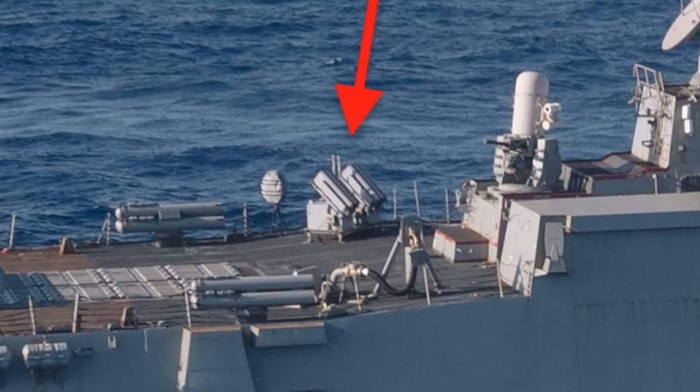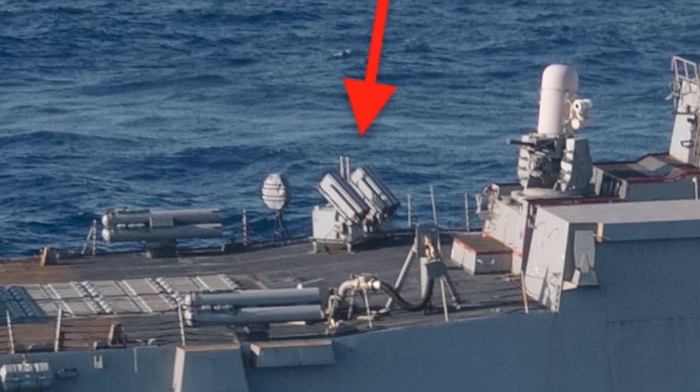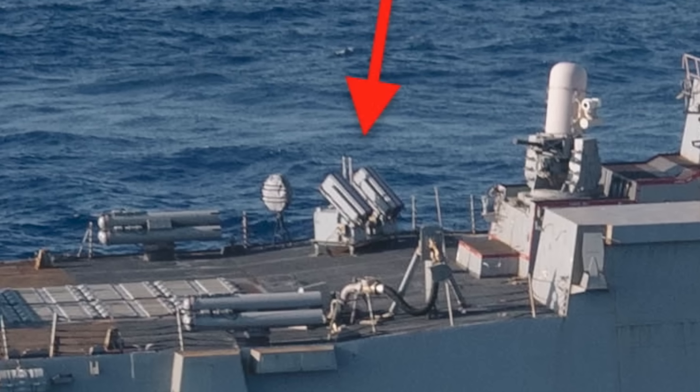In this video, Defense Updates analyzes how Coyote will reinforce the anti-drone capabilities of U.S. Navy destroyers.